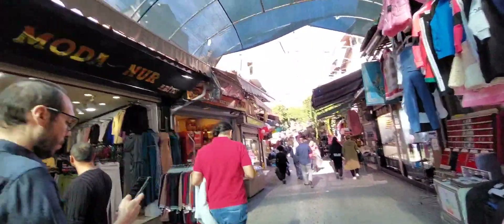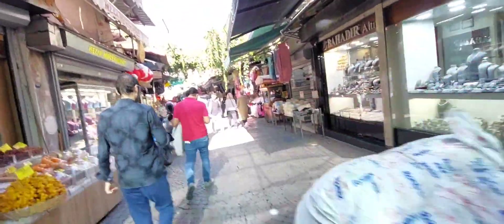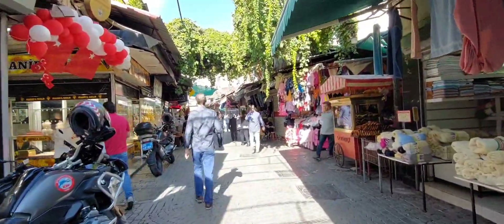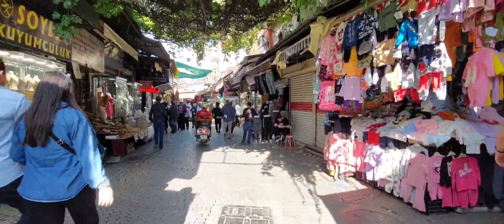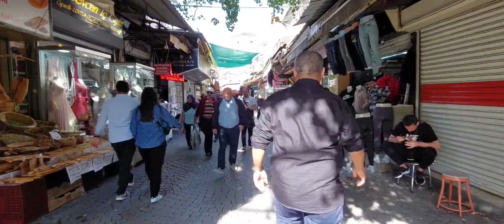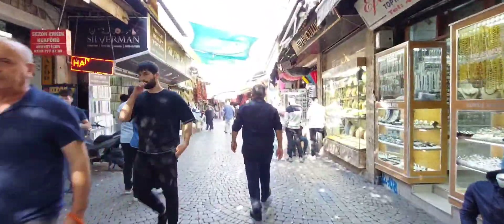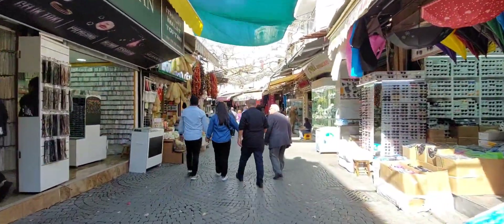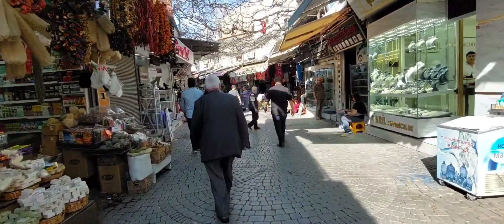Hello from Izmir! Founded by the Greeks, built by Alexander the Great, conquered by the Romans, and prospered under the Ottoman Empire. Over 4.3 million people live here and it's the third largest city in Turkey. Izmir is by the Aegean Sea.